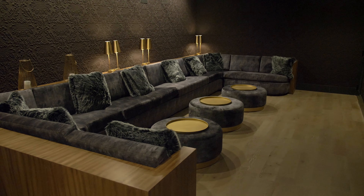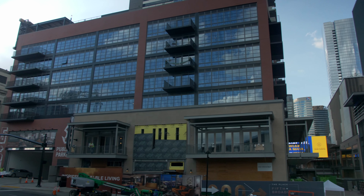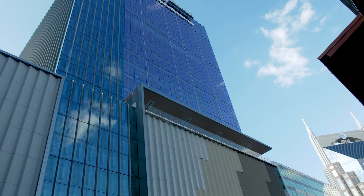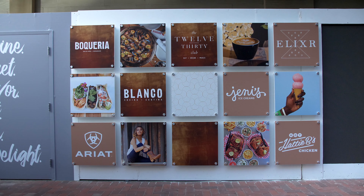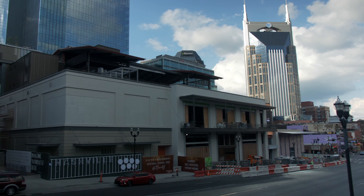I think the biggest challenge for this project has been curating the right mix of tenants. We obviously want the tenants to be not just right for the project but right for Nashville. We feel like we are stewards for Nashville, and bringing in the right people — whether it's the office tenants or the retail tenants — making sure that it's the right fit for the community has been one of the biggest challenges.